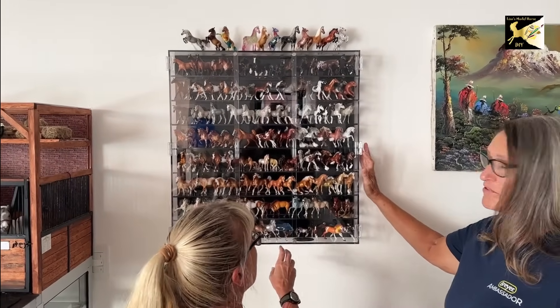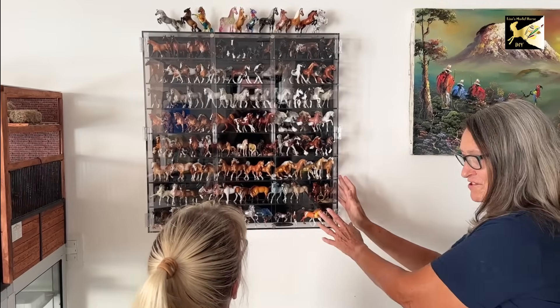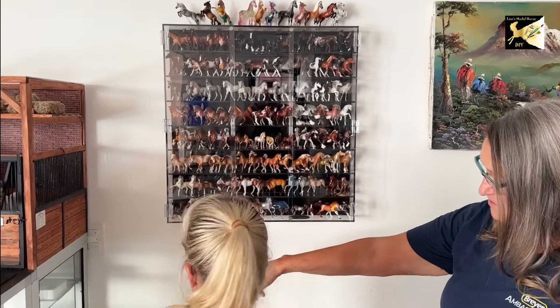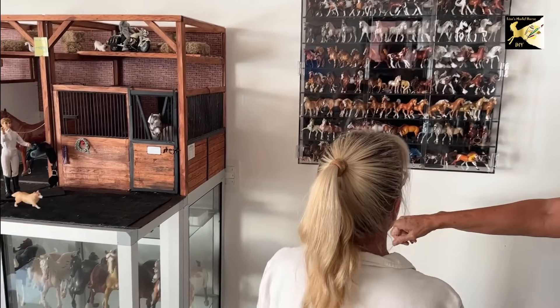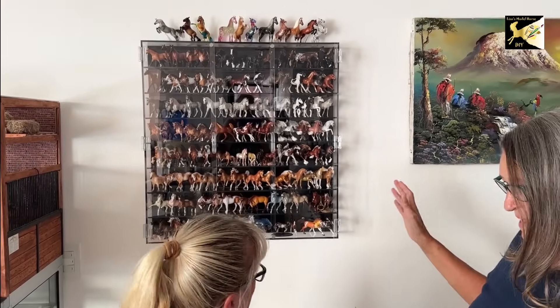Where do you get these? These come from New Jersey and they're made by a company named Breyer. These are their stablemate sizes and most of these are from Breyer too. And this is the regular traditional size they have. This is the main brand — this is the miniature, this is the main one.